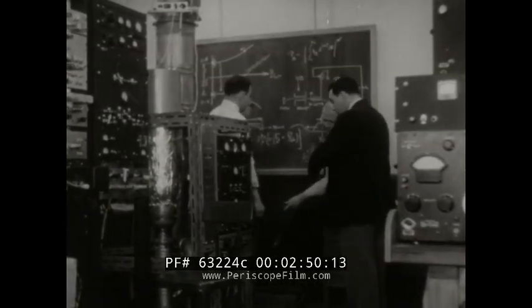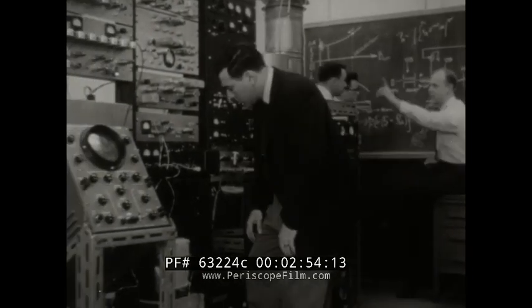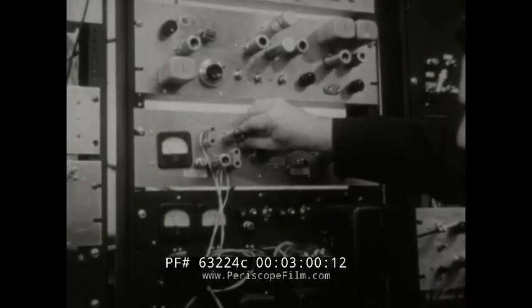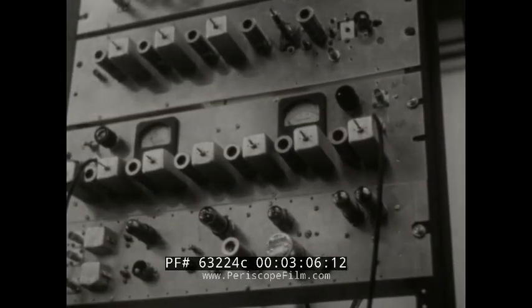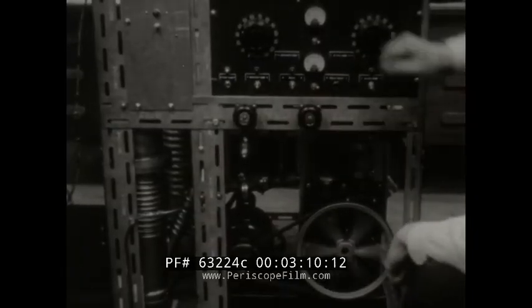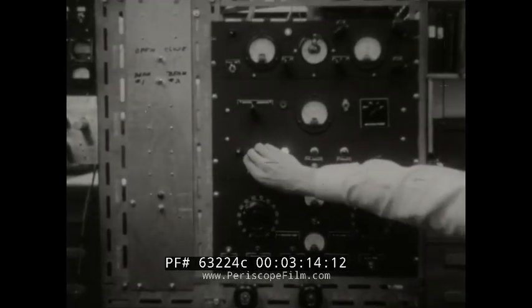Dr. Richard Daily of the firm's scientific staff explains to colleagues, far more explicitly than we've been able to do, just how the atomic clock works and how it can be used to increase tremendously the effectiveness of communications, navigation, and research — any project in which really accurate timekeeping is essential. This is one of the earlier, less compact but highly sensitive models of the clock.